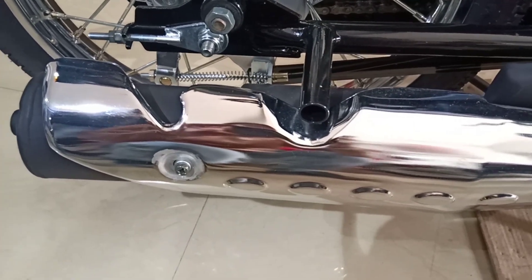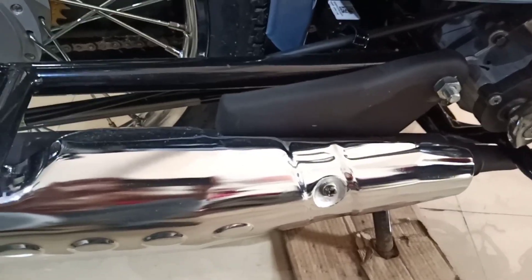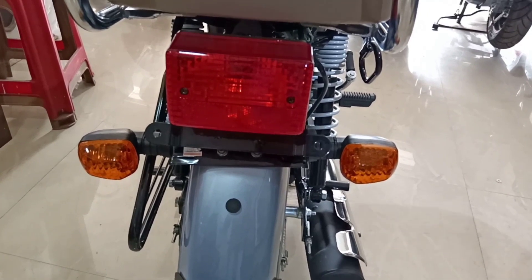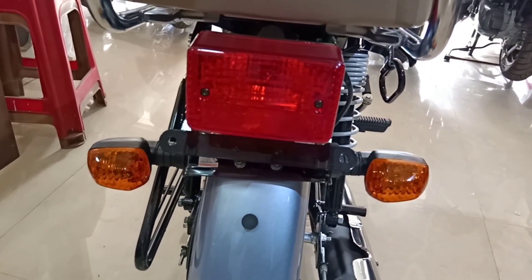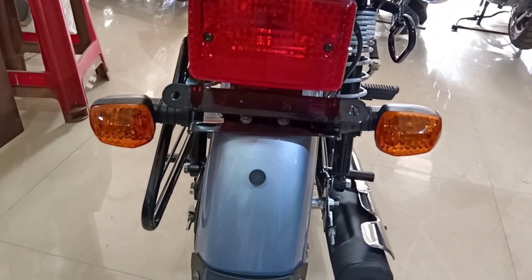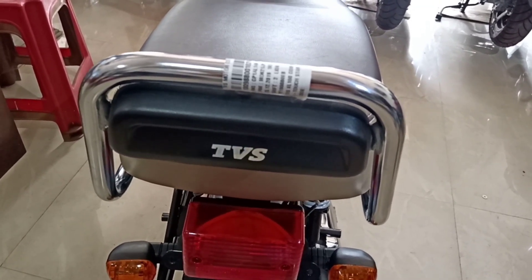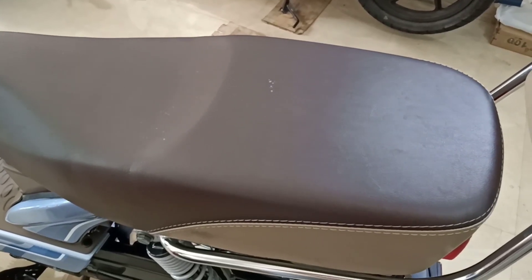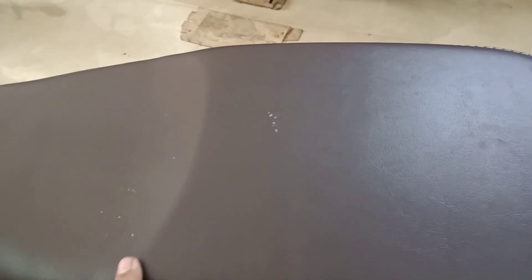It comes with a rear top design and offers a rear conductor or tail light. The tail light looks classic and comes with a bulb light. The grab handle looks very smart with a new design. The seat looks good in design, with a seat height of 770 mm, and it is a detachable seat.